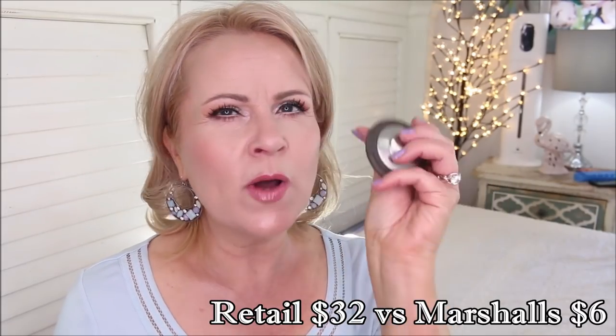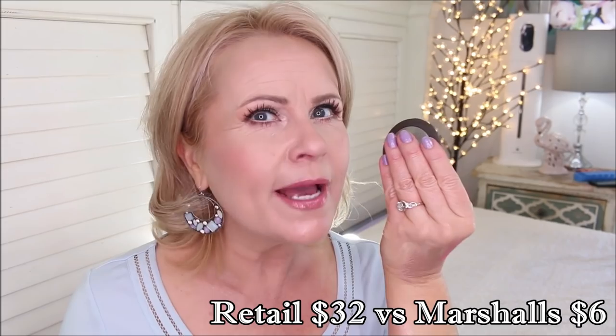For blush, I came across one of the Becca blushes. I think we're going to start to see a lot of Becca stuff come through because Becca is going out of business. This one is in Flower Child — a beautiful neutral tone, not too peachy, not too pinky. It is just a little bit powdery, but it's a baked formula, very soft, and you can build it up. I want to say this one was only six dollars and these retailed for like over thirty dollars. So excited about that one.